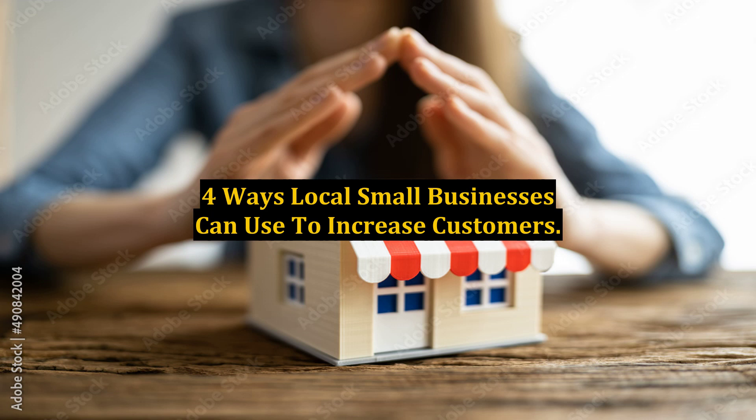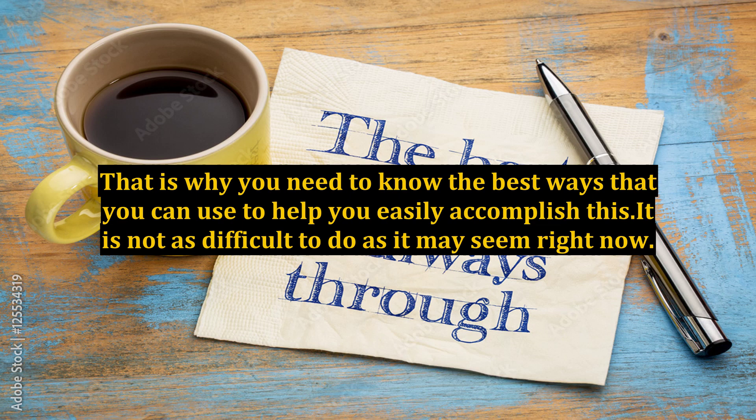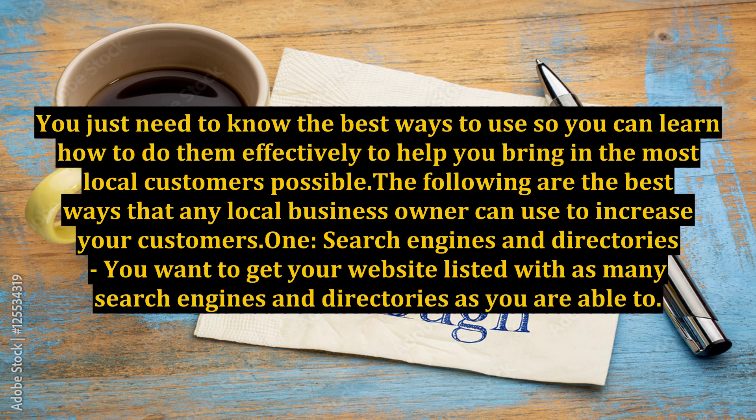Ways local small businesses can use to increase customers. Local small businesses everywhere have to come up with ways that will allow them to get more customers to their business. That is why you need to know the best ways you can use to help you easily accomplish this. It is not as difficult to do as it may seem right now. You just need to know the best ways to use so you can learn how to do them effectively to help you bring in the most local customers possible. The following are the best ways that any local business owner can use to increase your customers.